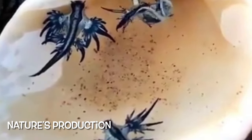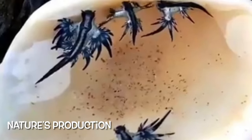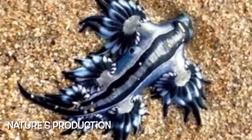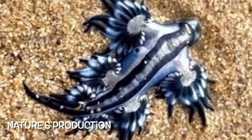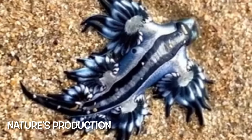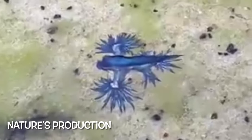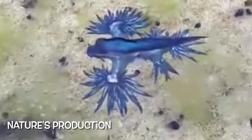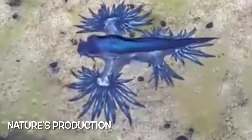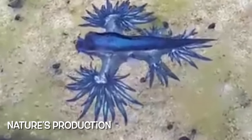These sea slugs are pelagic. They float upside down by using the surface tension of the water, where they are carried along by the winds and ocean currents. The blue side of their body faces upwards, blending in with the blue of the water. The silvery grey side of the sea slug faces downwards, blending in with the sunlight reflection of the ocean surface when viewed from underwater.